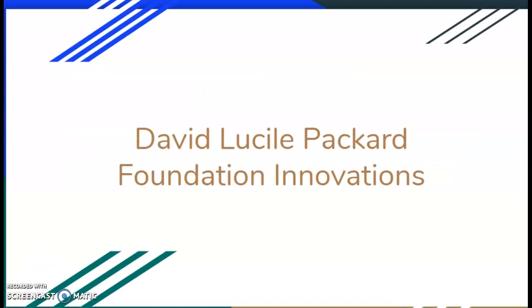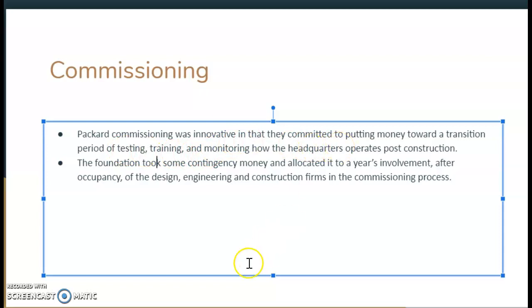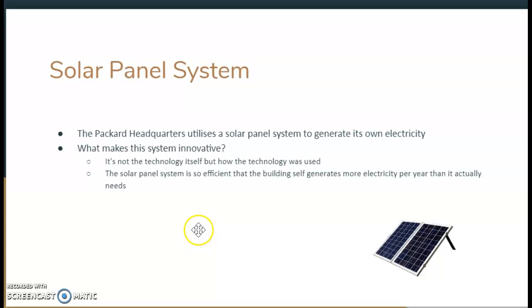For the last part of this video, I'm going to go over some of the very interesting innovations I found. Commissioning was a very interesting innovation — the way they put money toward a transition period of testing and training. Most owners in the past didn't want to put money towards monitoring, but now we're looking at sustainable buildings over the course of occupancy. The next innovation was material sourcing — 95% of material was sourced from the previous demo building, and they also pledged to only source material within a 500-mile radius to reduce the energy expended from transporting material in large trucks. Finally, the solar panel system generates the building's own electricity and was so efficient that it could provide electricity for a whole year after just one year of operation.